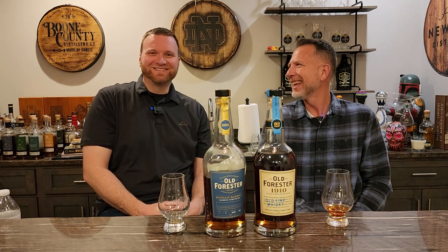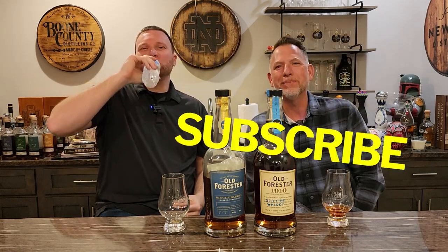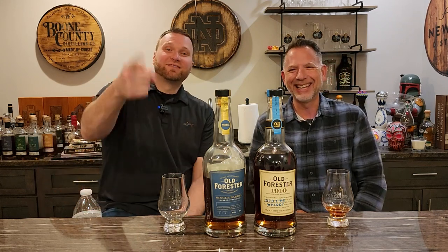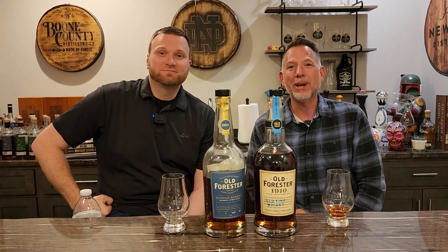Don't forget to like and subscribe to the YouTube channel, follow us on Instagram, join our Facebook group Sewing to Bourbon, and find Whiskey Realtor on TikTok. Thank you for watching — as always, like and subscribe and we will see you on the next episode.